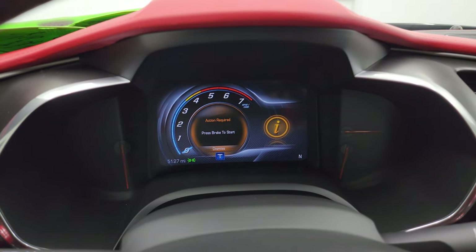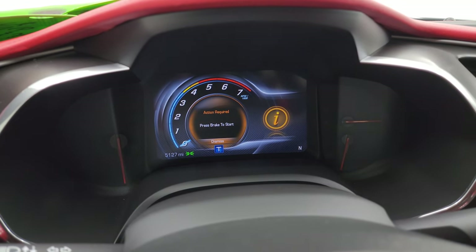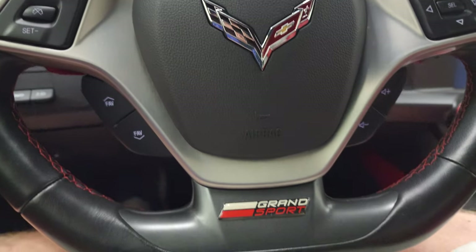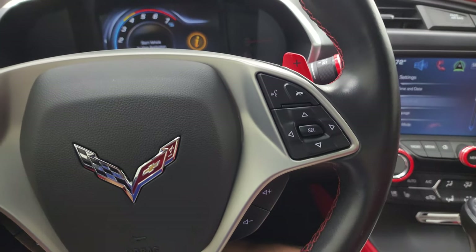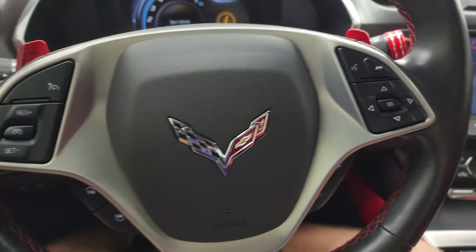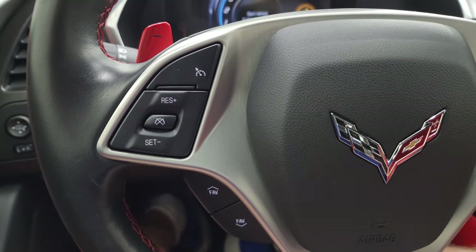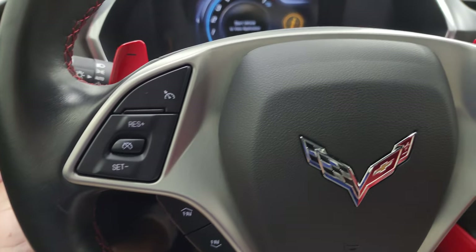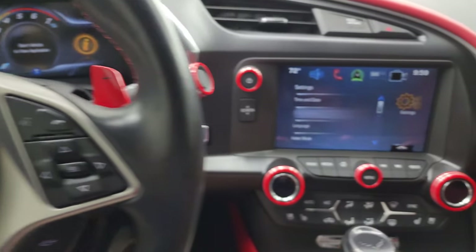You can see this one only has 5,127 miles on it. You get the nice digital instrument cluster and the flat-bottom Grand Sport steering wheel, leather wrapped of course. Bluetooth and information center and audio controls on the right, cruise controls and favorite controls on the left. You get the paddle shifters on there. This one does have the heads-up display — once the car is on I will show you that.